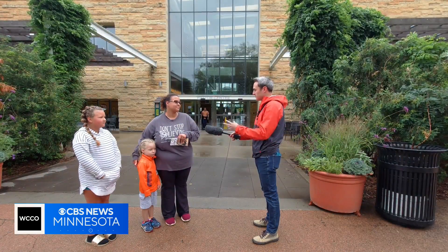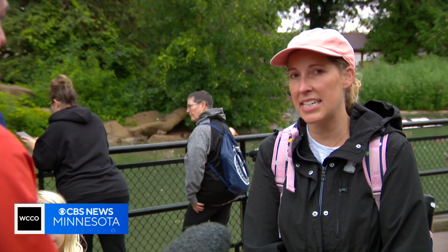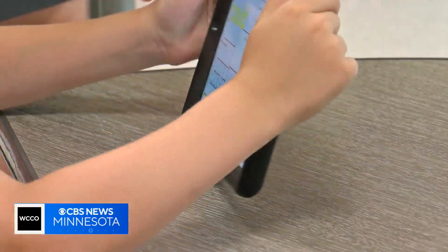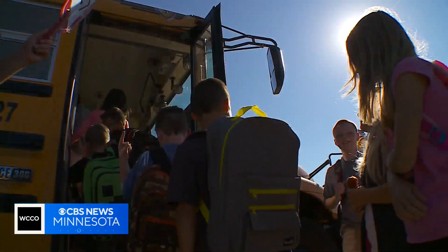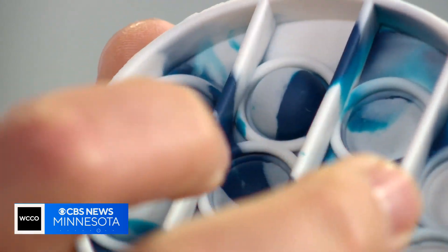Does the school supply list look different than when we grew up? Yes. I have a fifth grader — she needs a stylus for her iPad. They had to get headphones to use with their school iPads. Tech is trending as a top supply kids need these days before heading into the classroom, but so too is a tool that on first look might appear to be a toy.